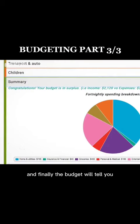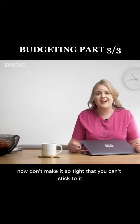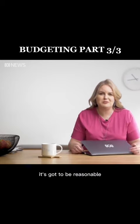And finally, the budget will tell you if you spend more than you earn or if you have a bit left over. Now don't make it so tight that you can't stick to it — it's got to be reasonable.